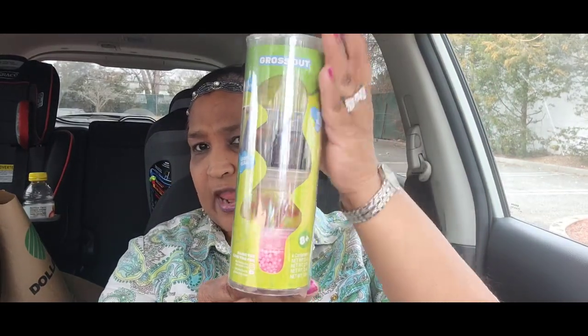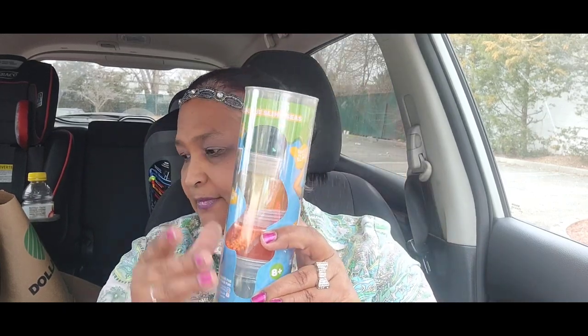I got the Guava Toys slimes. First is 'Grossed Out' — four textured slimes. Then there's 'Slime Time Sail the Slimy Seas' — four scented slimes. And this one is 'Crazy Carnival' — four scented slimes, look at the colors on that! These are the three I found in the Guava Toys section and I think that was an amazing buy.